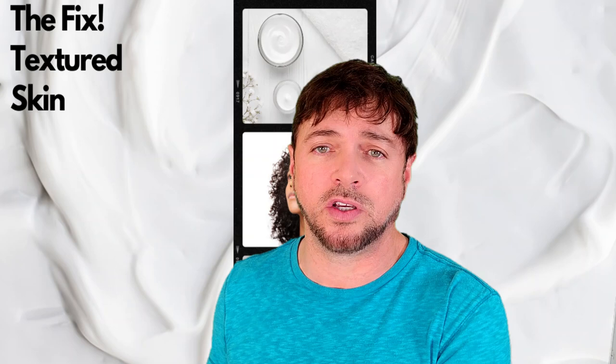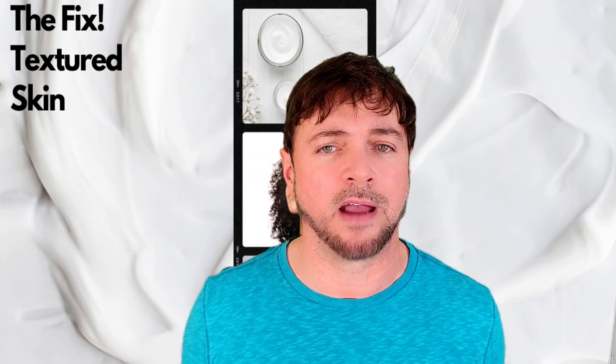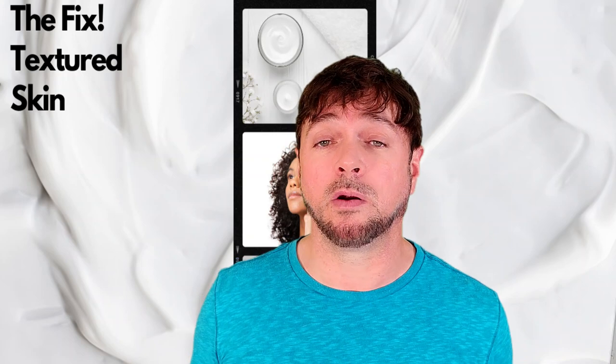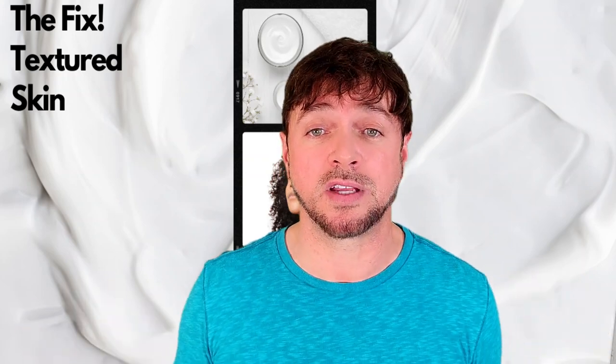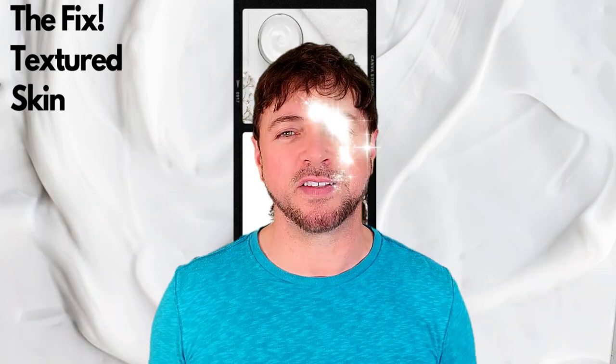I hope this quick video on textured skin shows you how it happens and what you can do about it. If you found the video helpful, please give it a like and comment below — let me know what you've been using for your textured skin problems and what's working. Be sure to watch my next videos to perfect your skincare routine and get your best-looking skin ever. You guys know I love you — thank you for watching and supporting the channel. Stay beautiful, and I'll see you in the next video.